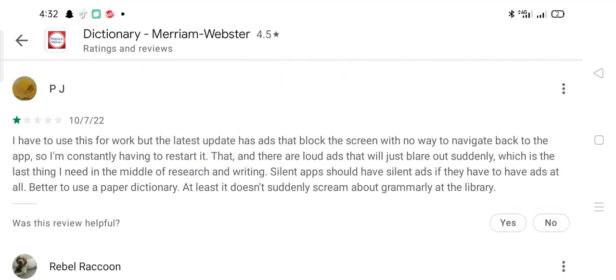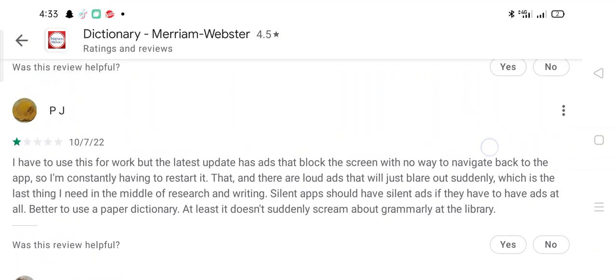PJ says: I have to use this for work, but the latest update has ads that block the screen with no way to navigate back to the app, so I am constantly having to restart it. There are also loud ads that play out suddenly, which is the last thing I need in the middle of research and writing. If they have to have ads, they should at least be silent. Better to use a paper dictionary — at least it doesn't suddenly scream at you in the library.